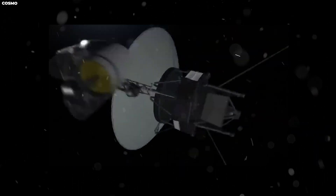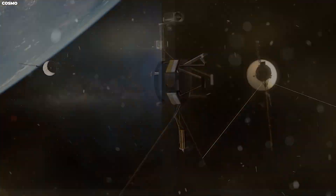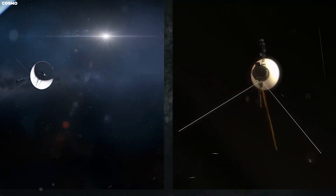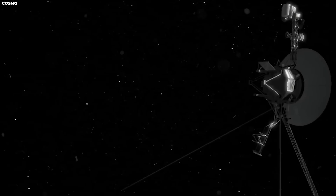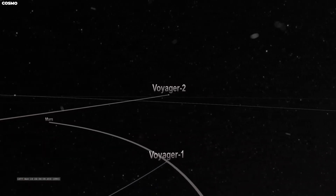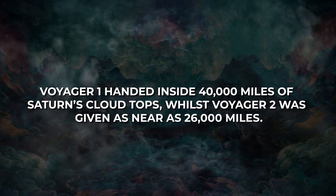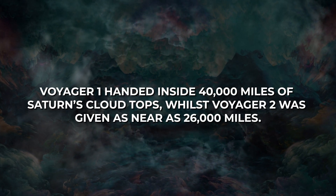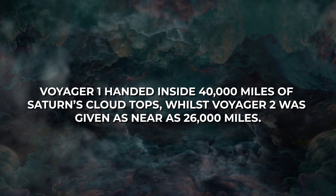Both Voyager 1 and Voyager 2 spacecraft are equipped with 10 unique scientific instruments. These devices include television cameras, infrared and ultraviolet sensors, magnetometers, plasma detectors, cosmic ray and charged particle sensors, as well as a radio for conducting experiments. Voyager 1 came within 40,000 miles of Saturn's cloud tops, while Voyager 2 came as close as 26,000 miles.